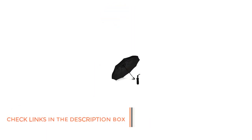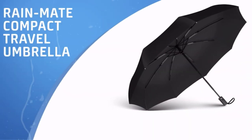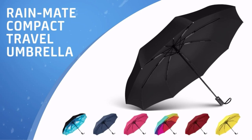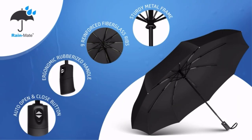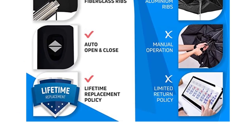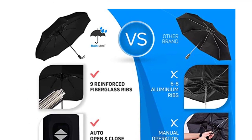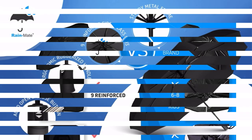Number 3: Rainmate Compact Travel Umbrella. Rainmate has set out to create the best wind-resistant umbrella on the market, and its excellence speaks for itself. Its nine reinforced fiberglass ribs ensure you can walk with confidence, no matter how strong the wind. It's lightweight, compact, and built with high-quality materials. The large canopy opens to an impressive 42 inches to keep you dry, even when the wind and rain are raging.